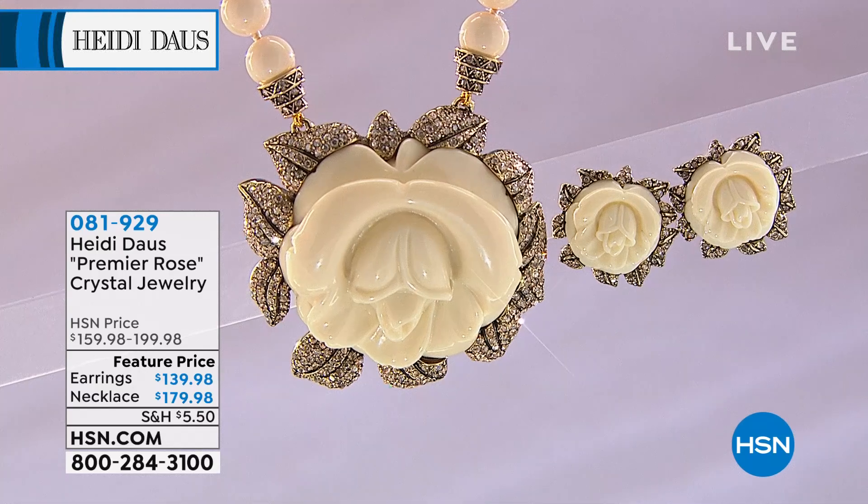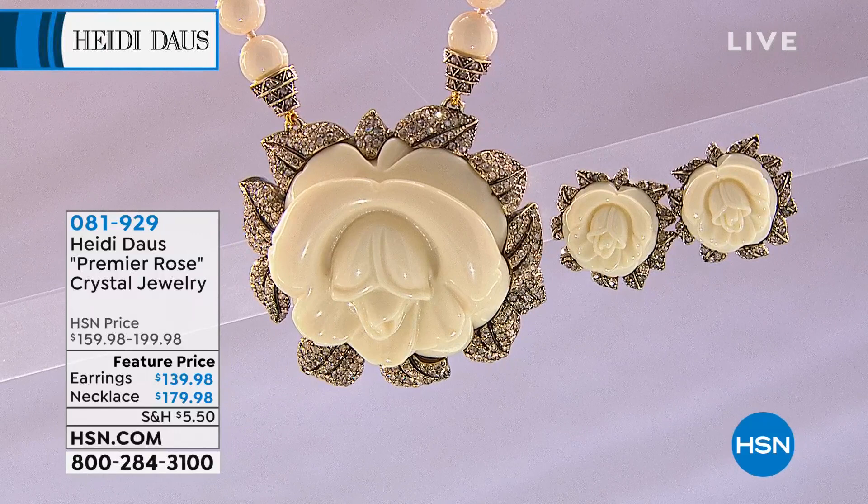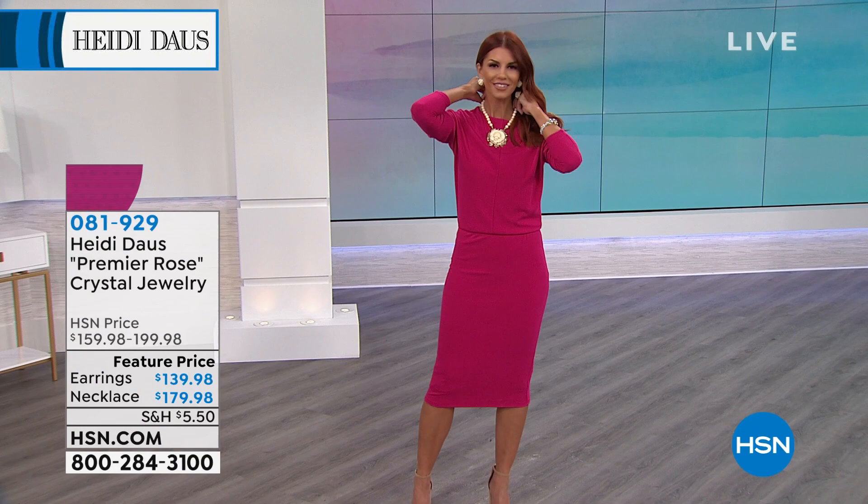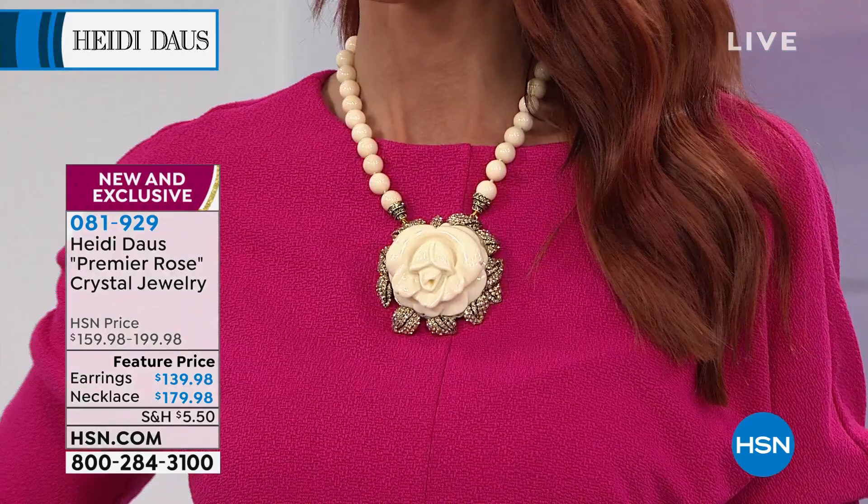I will tell you, this is one of my favorites in the hour because it has a very Chanel-like look to it. Doesn't it? And this is not only brand new, it's called the Premier Rose Collection, of which we actually have the earrings, the necklace, and we have a beautiful, gorgeous ring to go with it as well. But we're gonna start with the necklace and the earrings.